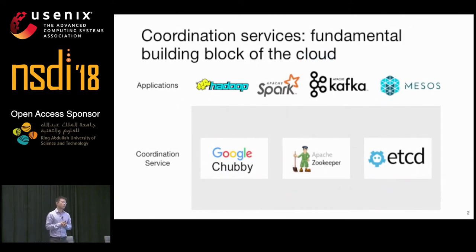Coordination services such as Chubby, ZooKeeper, and ETCD are a fundamental building block of modern large-scale cloud systems. They support a wide variety of distributed applications, from data processing to data center management.